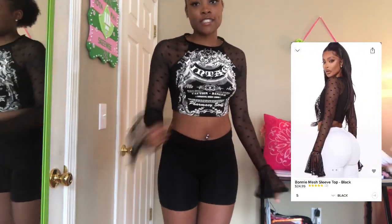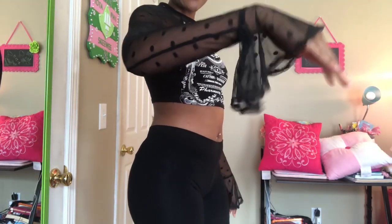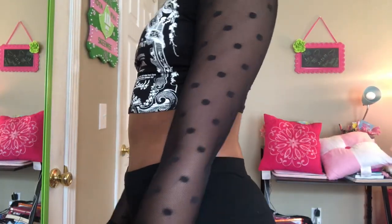Let's get into the next one because this is one of my faves for real for real. This silvery — I don't even know if that's a word but hey, we're making it up — look at this! This is from Fashion Nova as well. Get into the details, I really really like this.